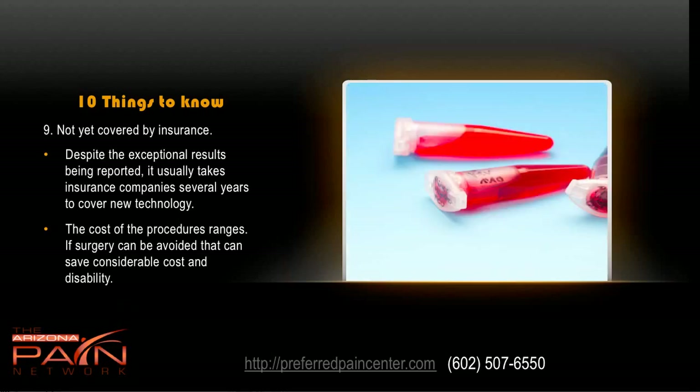It's not yet covered by insurance. Despite the exceptional results, it usually takes insurance three to six years to catch on and start covering new technologies. The cost of the procedures will vary, but if you can avoid surgery, save considerable cost and disability, and delay the need for a joint replacement, it's a drop in the bucket compared to those issues.